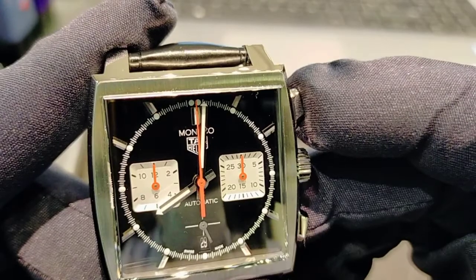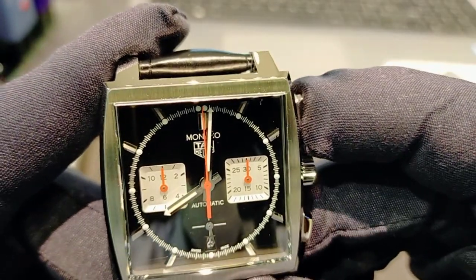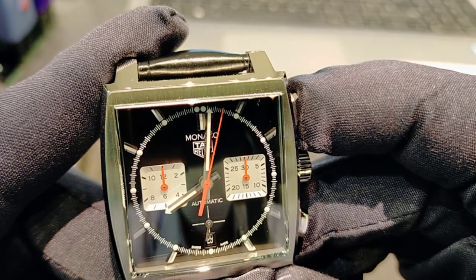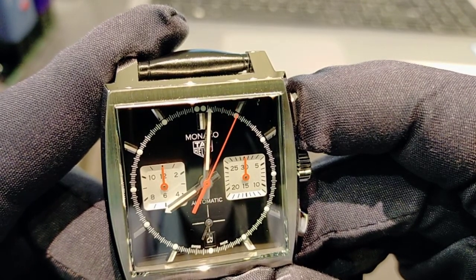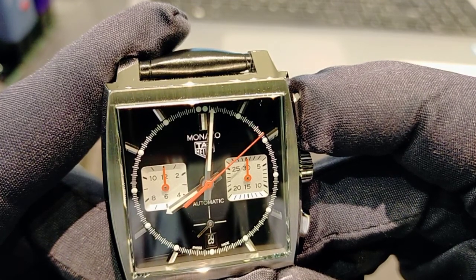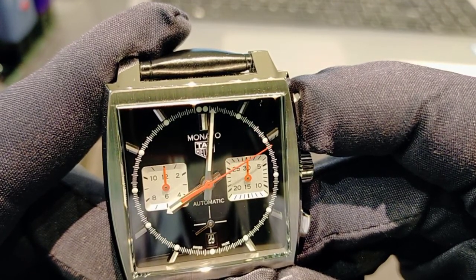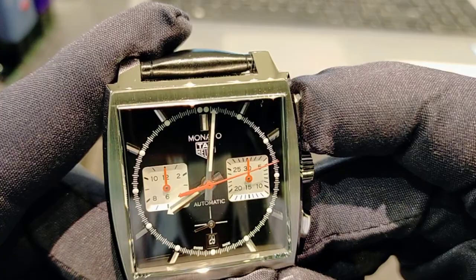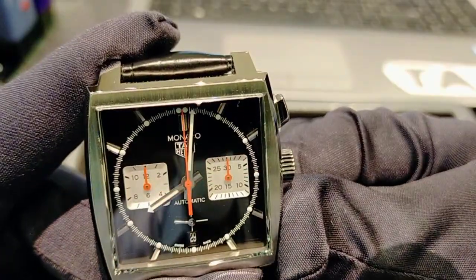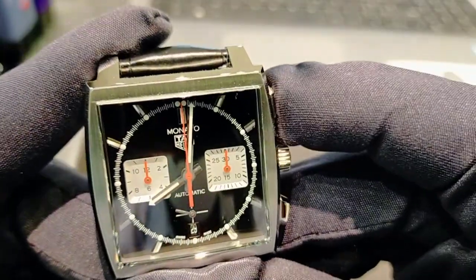This is the chronograph. That's the start button — now the chronograph is working. You can stop it and then reset it. This button is start, this is stop, and this is reset.